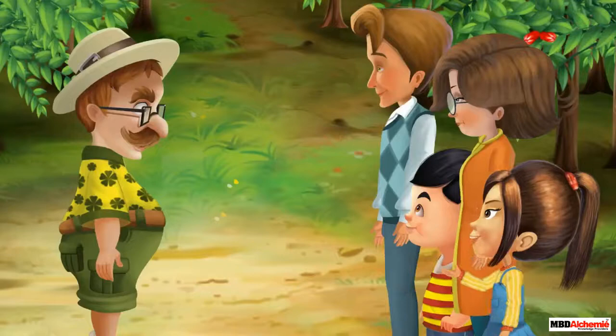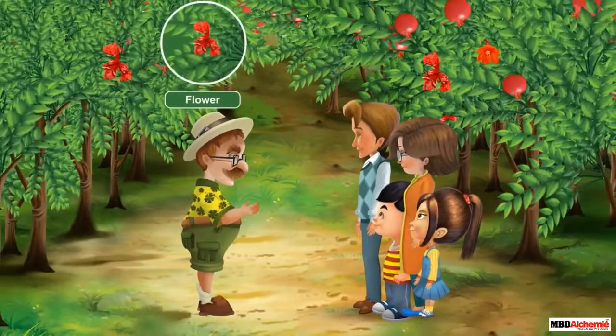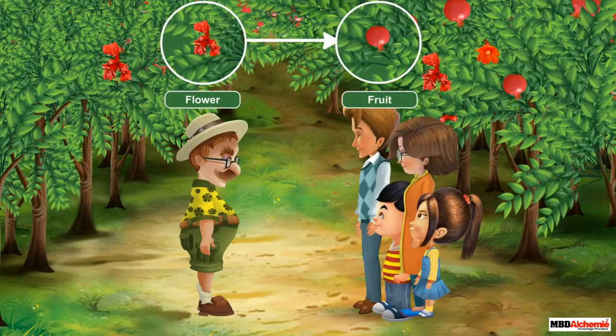Wow, it is so beautiful here. Hey Uncle Joe, why do some of these trees have flowers and some of them do not? Alicia, this is because flowers of some of these trees have developed into fruits.